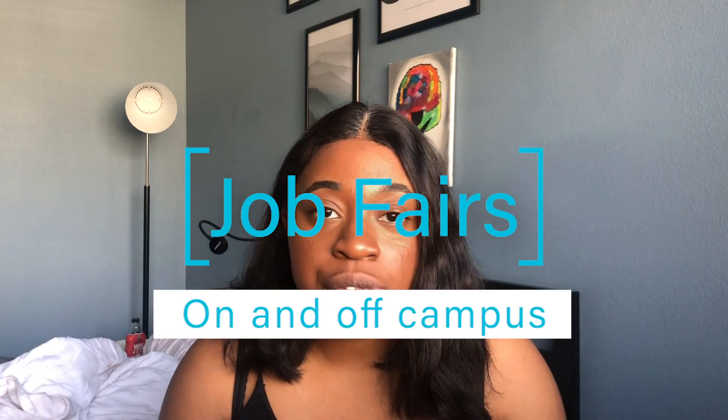Third tip: go to job fairs. My school had two or three tech job fairs a year and also sent students to the Grace Hopper conference, where recruiters and alumni from many schools advertise jobs, set up booths, conduct interviews, and collect resumes all week. Recruiters are there waiting for you — talk about your interests, your career goals, what you've learned in class, and how you'd apply those skills at their company.